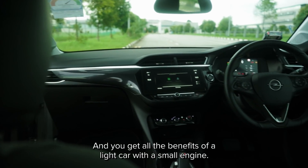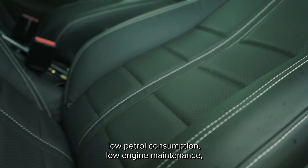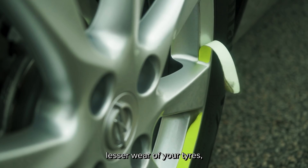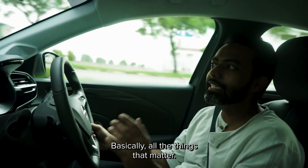And you get all the benefits of a light car with a small engine — like low petrol consumption, low engine maintenance, lesser wear of your tyres, and not having to give colleagues a lift. Basically, all the things that matter.